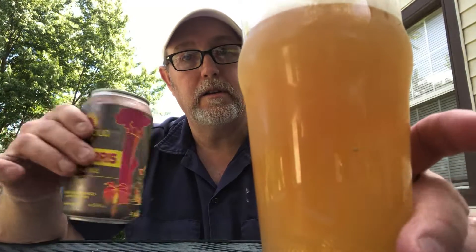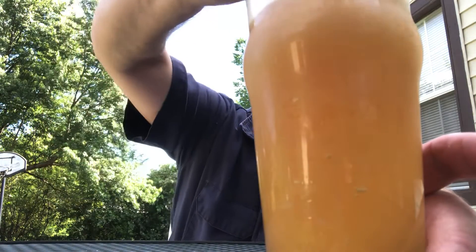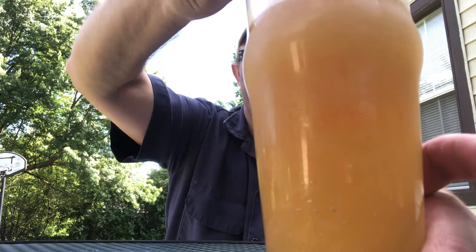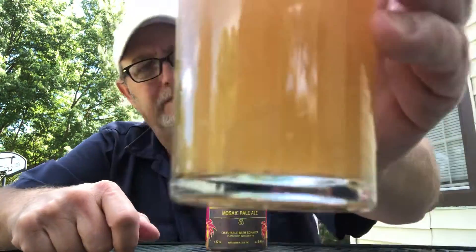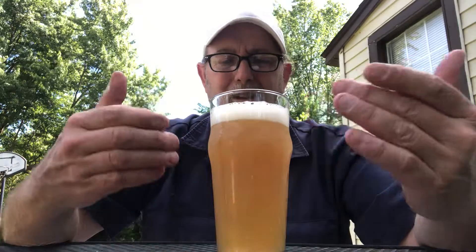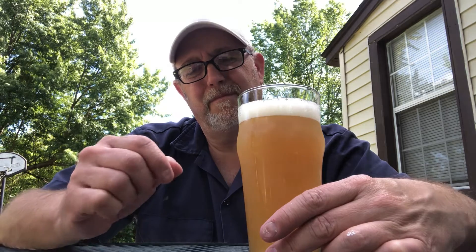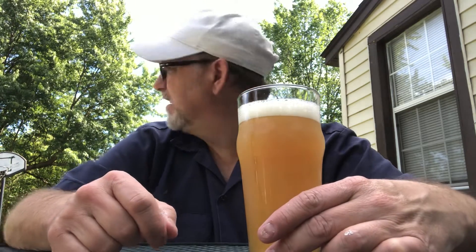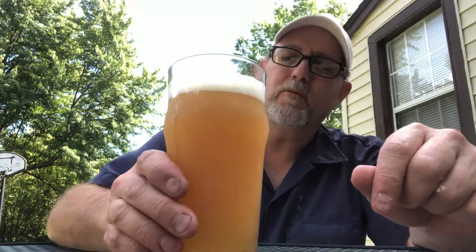Do you see those? Wow. Yeah, there's some big old chunks in there. Trying to let you get a visual of them. It has the color of applesauce, kind of — not really khaki. It just has a pear look to it. But it is really hazy.